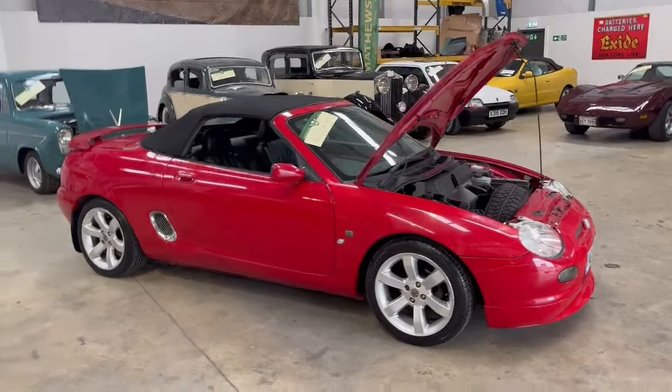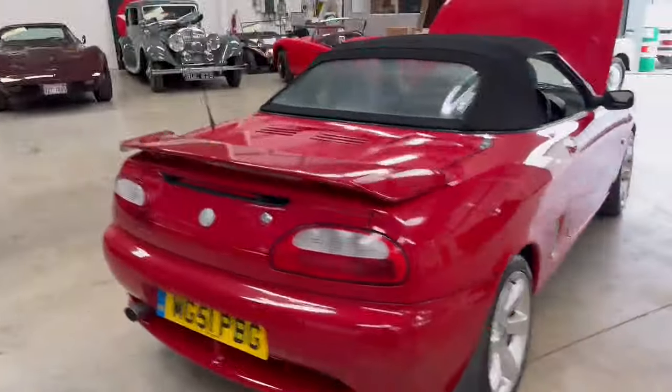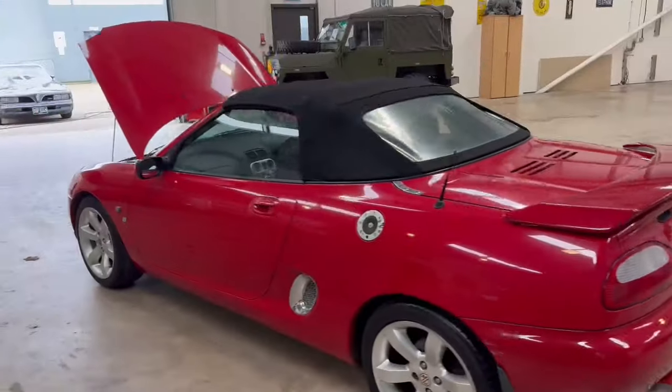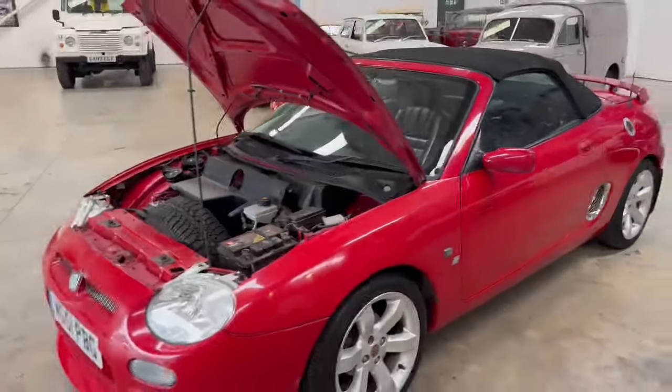Right then guys and girls, here we go — another little MGF just landed with us for our next auction. As always we get quite a few of these, and again this time around there's already been two or three arrived, so if you're in the market for one there's a couple to choose from — different colours, different mileages, different sorts of conditions.